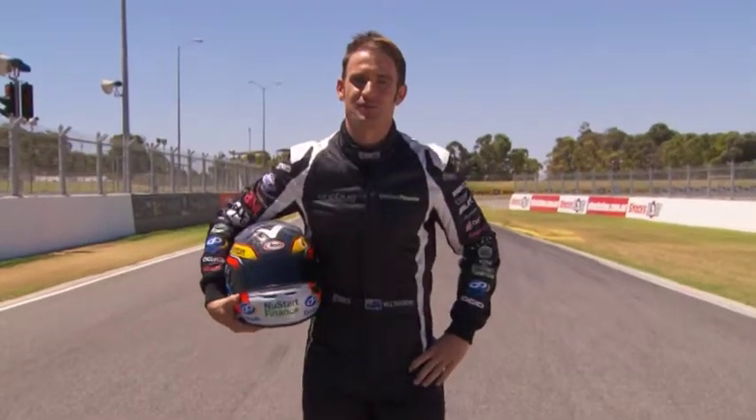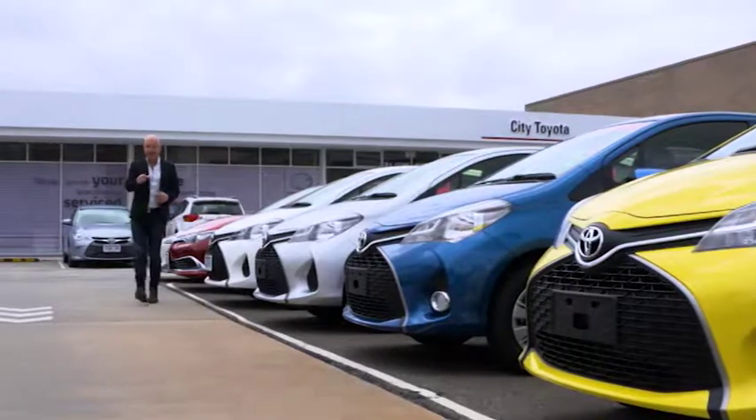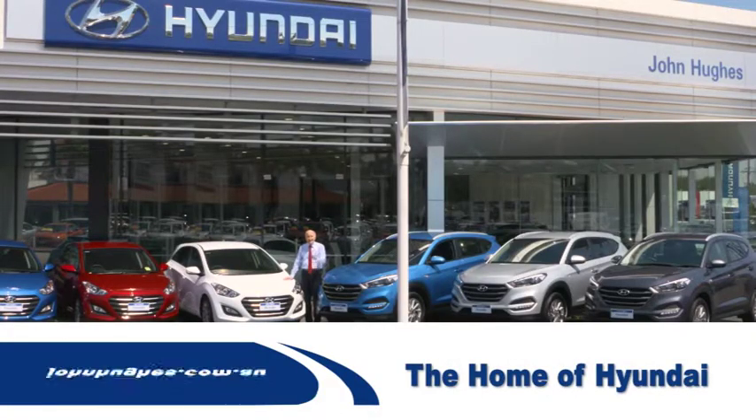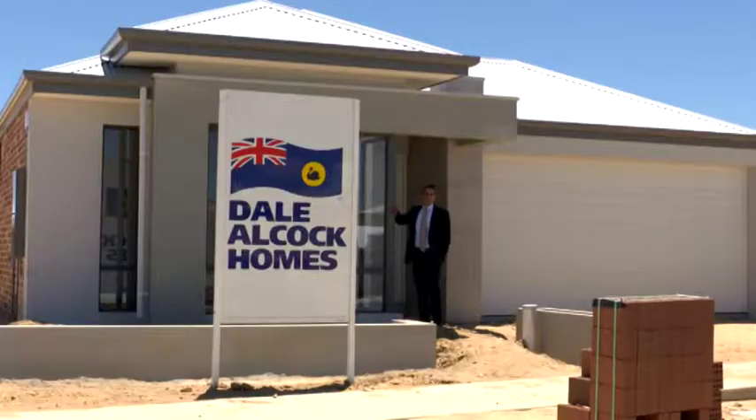I'm V8 supercar driver Will Davison. I'm Aaron Pitt with just the facts on how you get more at City Toyota. You're here to look at the car? That's at John Hughes in Victoria Park — the home of Hyundai. Never before have we built a clubhouse as extraordinary as this. The HIA Charity Home is now open for inspection.